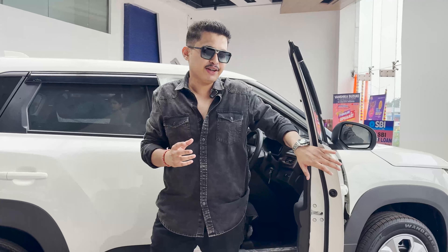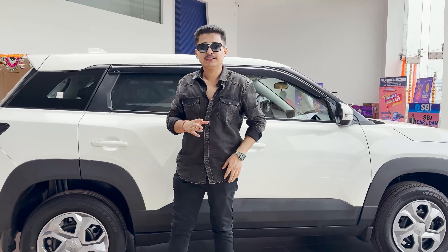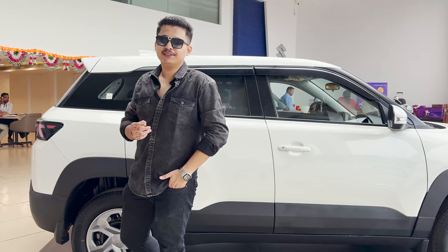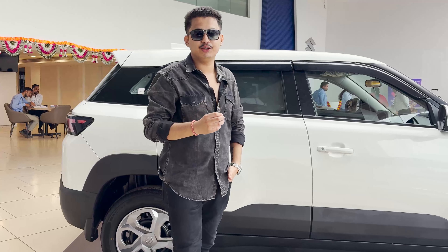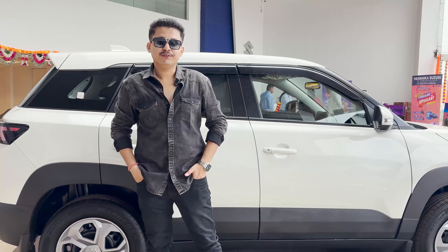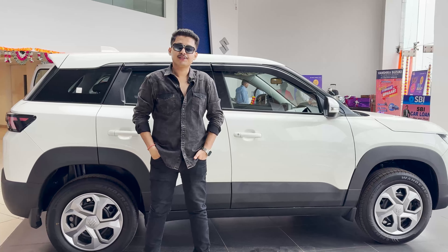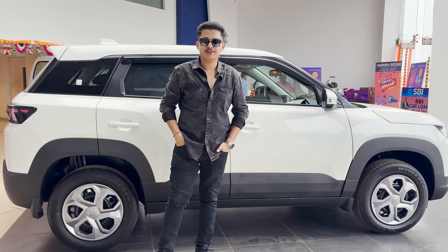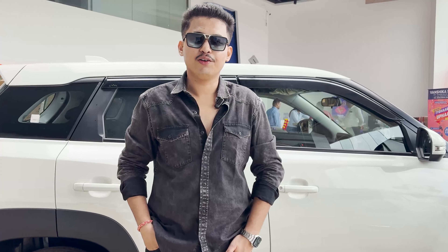This was the walk-around review of the Maruti Suzuki Breza VXI variant. We have discussed all the features and current offers. If you liked the video, please leave a comment, like the video, and subscribe to our channel. Let us know your opinions in the comments section. We'll see you next time. Always drive safe — this is Varun, signing off.